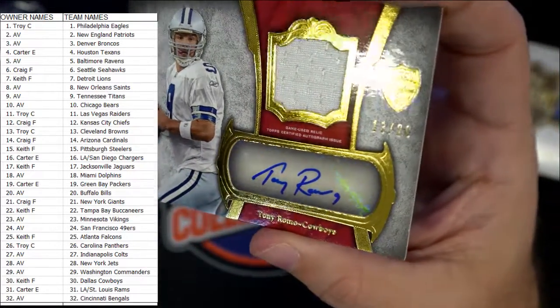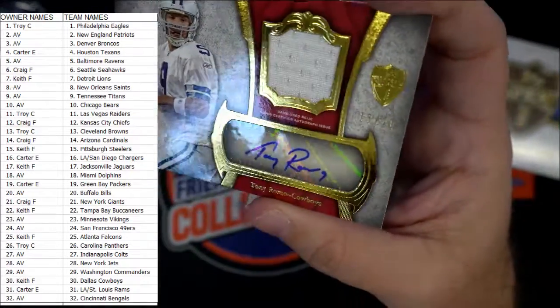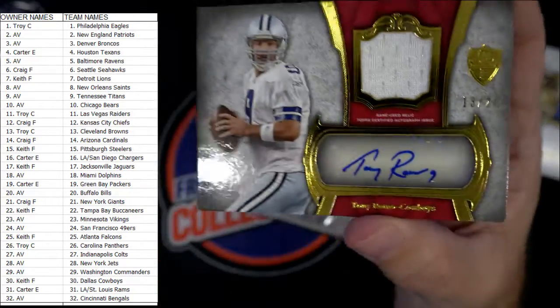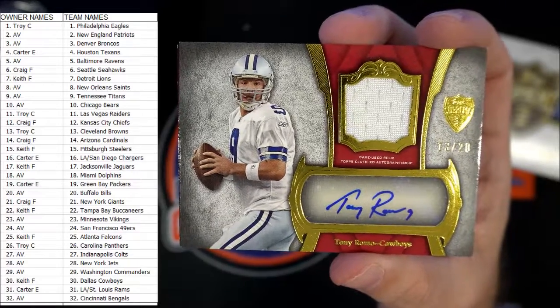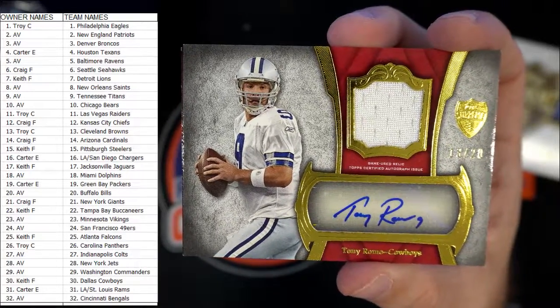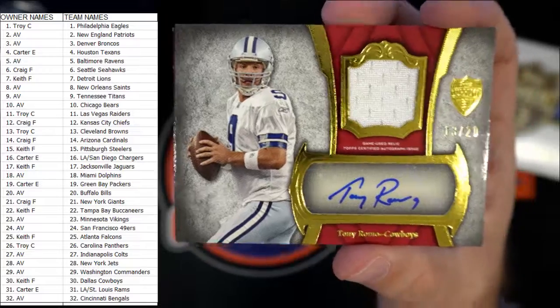Next up — oh wow, oh wow, that's nasty! Tony Romo auto relic, 13 of 20. I believe that is 13 of 20 — Tony Romo auto relic, Dallas Cowboys. That's sick, man. Nice pull dude! That's Keith F — Keith F, coming your way!